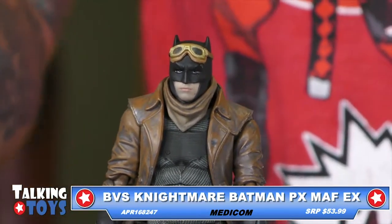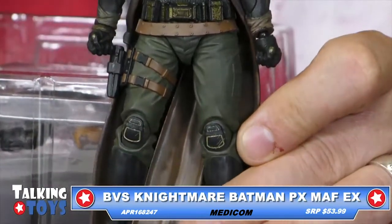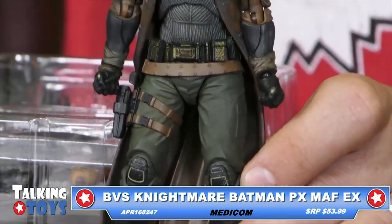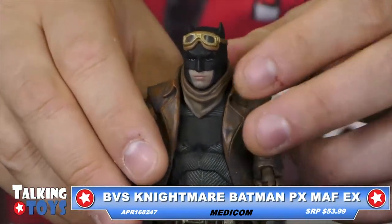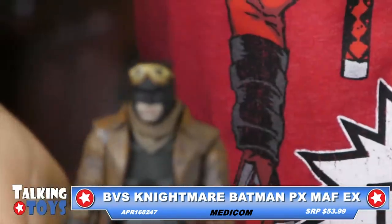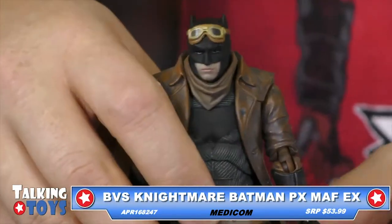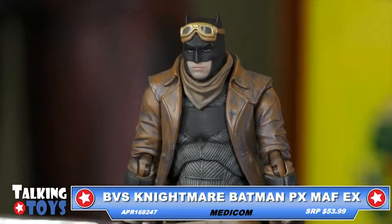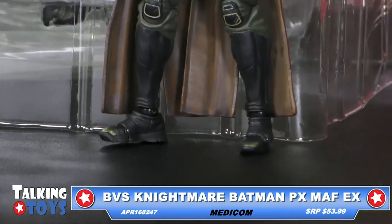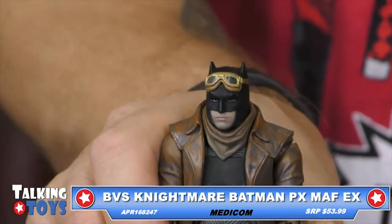These are pretty detailed from our friends at Medicom. The retail price on it, I believe, is $53.99. This is in stock with Diamond. The Alfred Hitchcock is backordered right now, but this is in stock. So anybody that goes to a local comic store and can't find it, ask them to order it for you. A good looking figure.